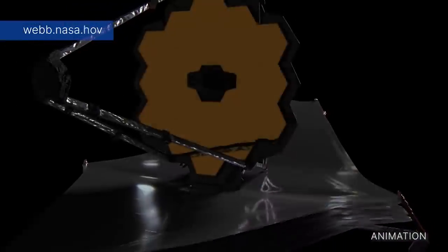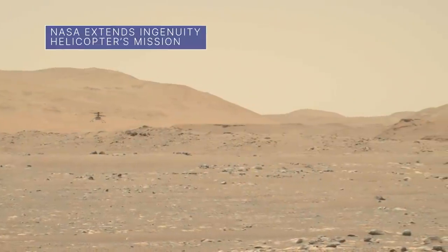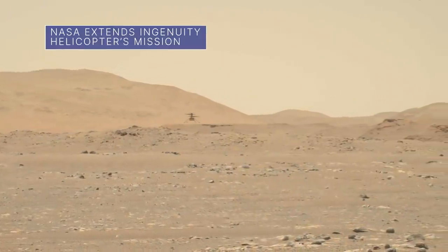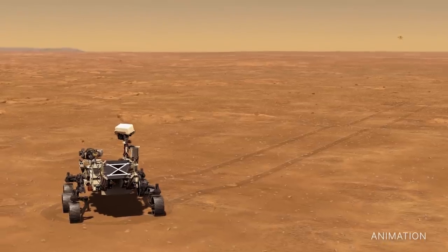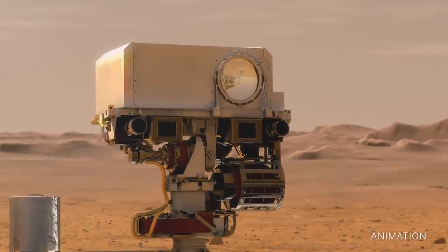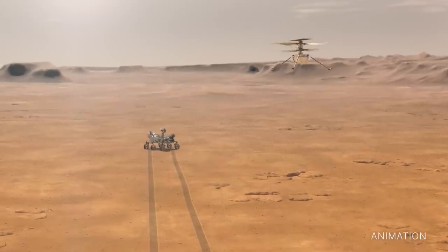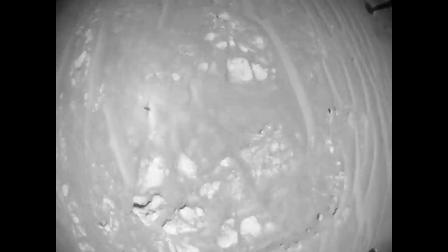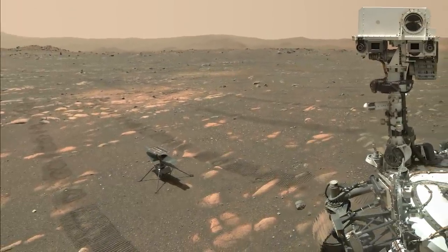Learn more about the Webb mission at web.nasa.gov. Flight operations for our Ingenuity Mars helicopter have been extended through September. In the months ahead, Ingenuity, the first aircraft to operate from the surface of another world, will support our Perseverance rover's exploration of Jezero crater. Ingenuity's mission extension comes on the heels of the technology demonstration's 21st successful flight on the red planet since April 2021. It was originally expected to attempt just up to five flights in 30 Martian days.